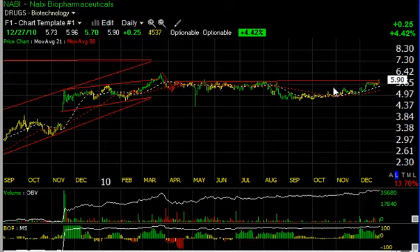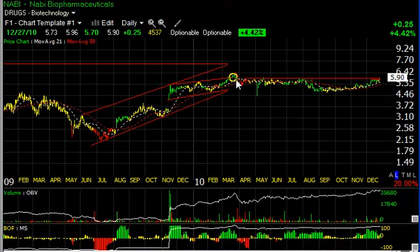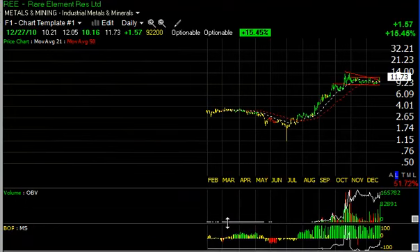Up next is Nabi Biosciences. A nice base over the last eight or nine months was potentially broken today — the stock moved up through that line and closed above it, up only 4.4%, but volume picked up. If we can get a follow-through tomorrow, I would see the stock move towards and test the March high around the 6.40 to 6.45 area. Beyond that, my target is seven and a half.